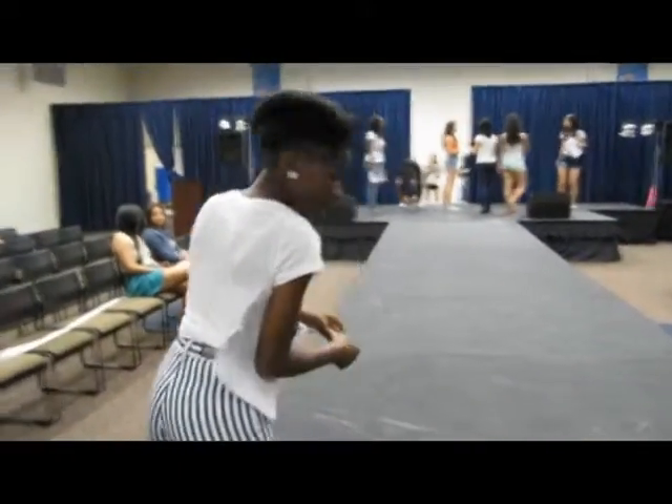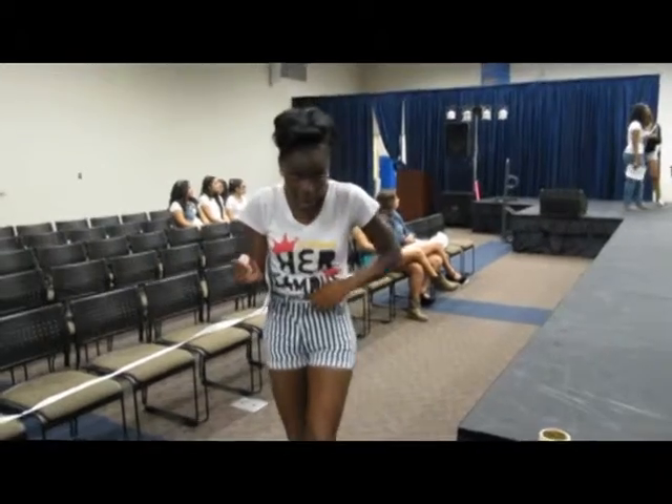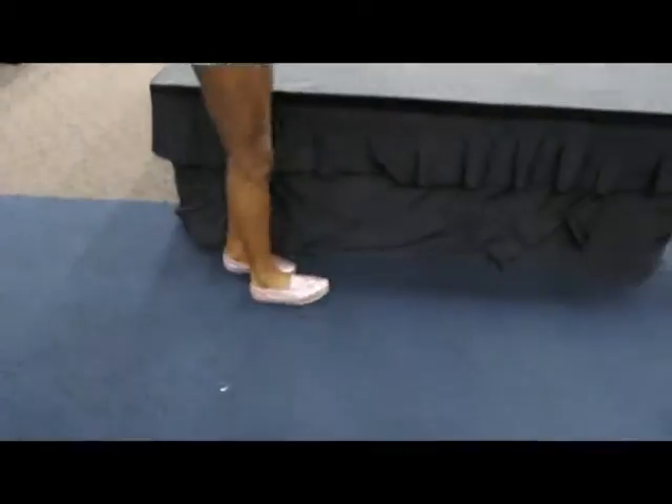What are you wearing? Her campus t-shirt? What are you wearing? This is her campus modeled by Joanna. Oh, these are custom-made shorts — they used to be pants. And then I cut them and folded them and sold them. Look at them pink sparkly shoes. Tom.